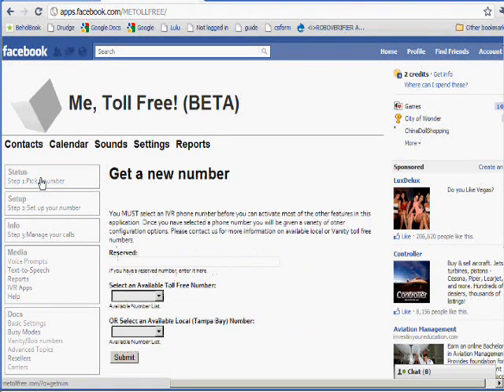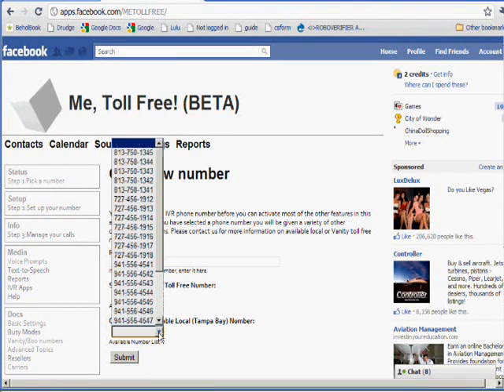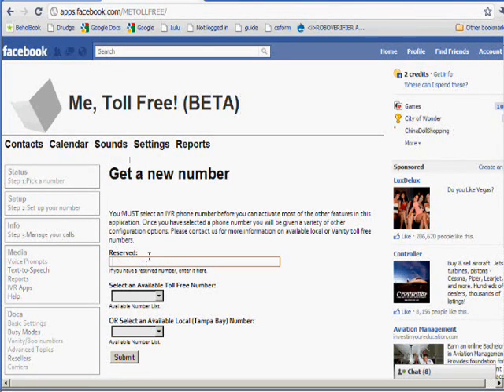The first thing you do when you connect, after allowing, obviously, is to select a toll-free number for yourself. You can choose from a list of 866 numbers here, which are toll-free, or you can choose from a list of local numbers in your area — you can see there's Tampa Bay — or if you have reserved a vanity or an 800 number with us, you type it in here.